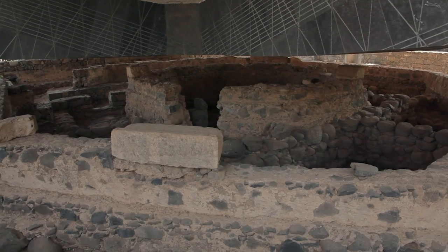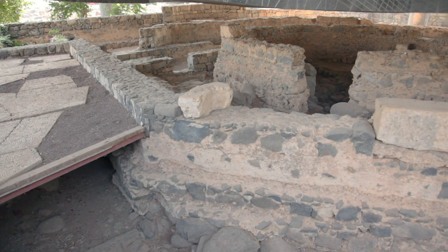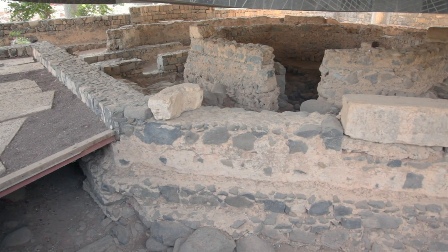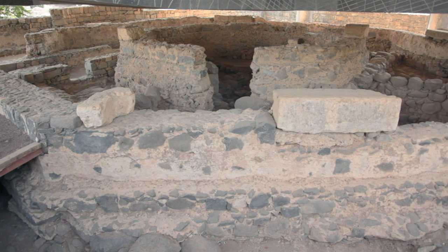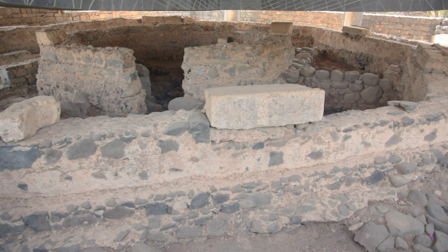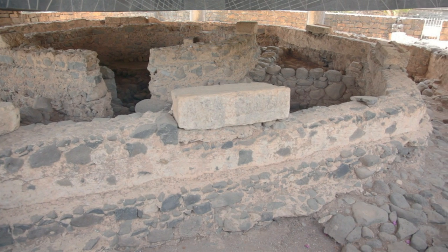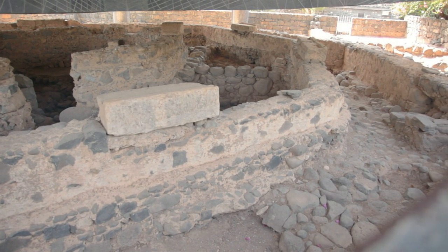This ancient residence at Capernaum has been an object of major attention since the 2nd century AD. Archaeological excavations have uncovered a home and subsequent home church that contains ancient writings in the wall plaster, mentioning Jesus as Lord and Christ in Aramaic, Greek, Syriac, and Latin.